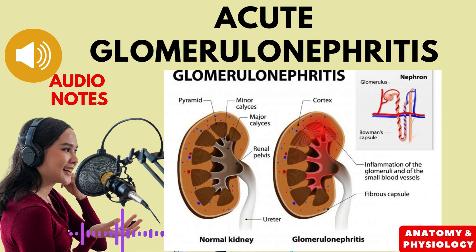In most cases, acute glomerulonephritis resolves within a few weeks with treatment. However, some patients may develop chronic kidney disease, which can lead to permanent kidney damage.